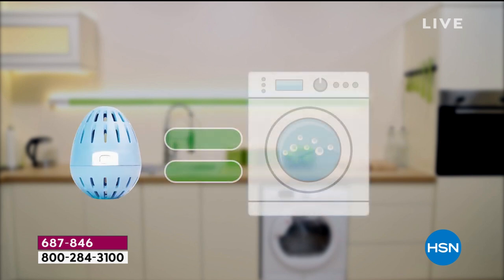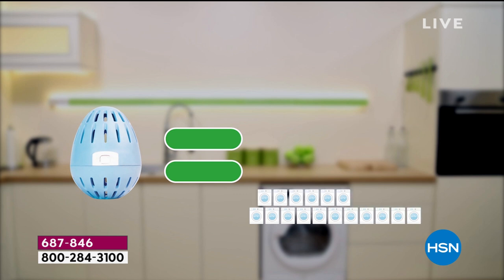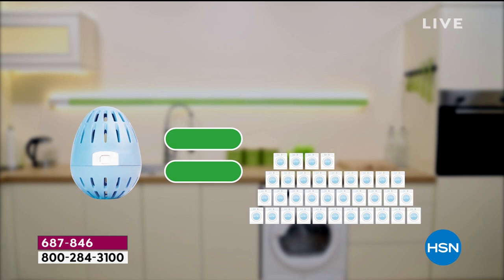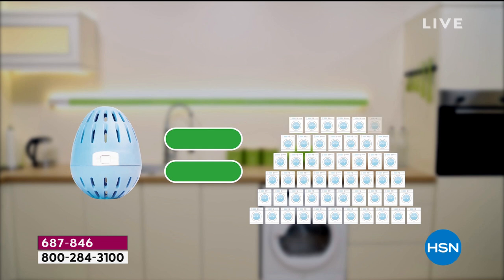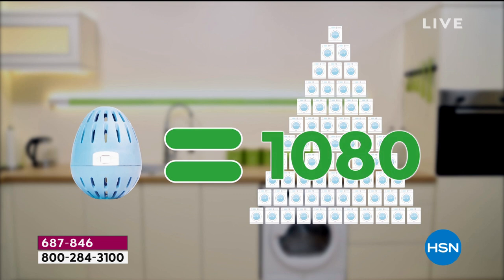What if you never had to think about buying laundry detergent again for the next three and a half years? That is what we're going to do today. We are bringing you the award-winning, millions sold globally, EcoEgg. That is the equivalent today of 1,080 loads of laundry.